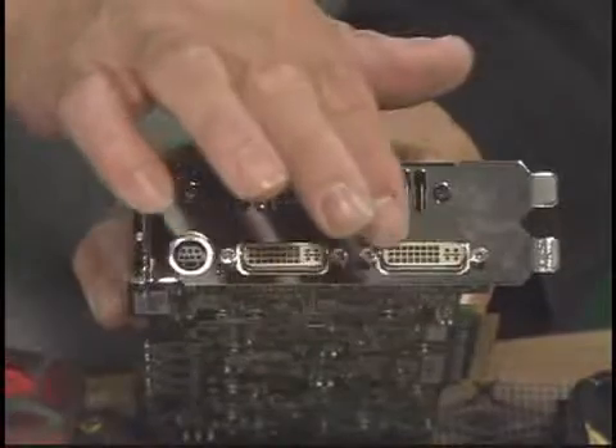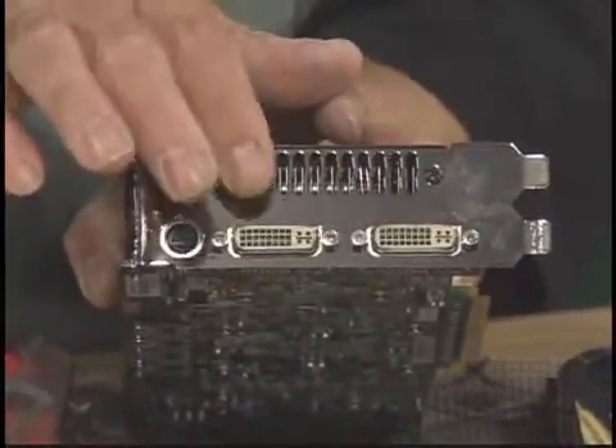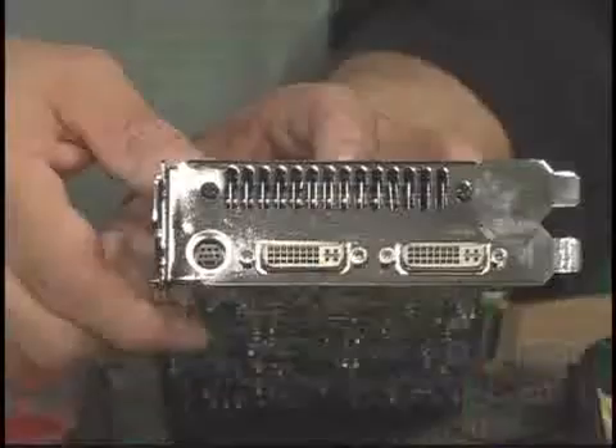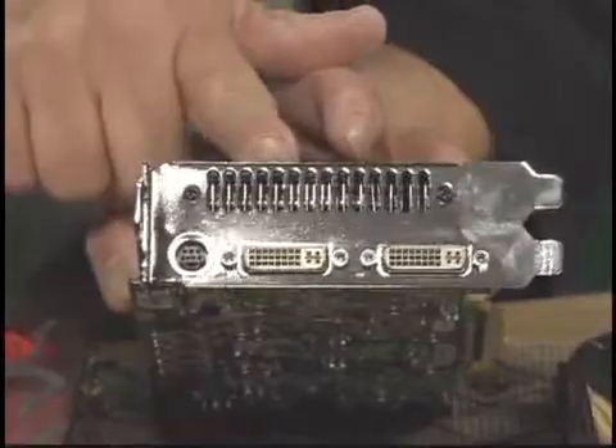A couple other things to consider are the display connectors. Today's graphics cards now have dual DVI connectors. You'll need a digital monitor, but they also come with adapters that allow you to plug a VGA monitor into the DVI connector in case you have an older monitor. Also, all these cards have something called HDCP built into them. HDCP is a technology for decrypting movie content like high definition video — you need an HDCP-enabled graphics card and an HDCP-enabled monitor if you want to watch HD movies at full resolution on your PC display.